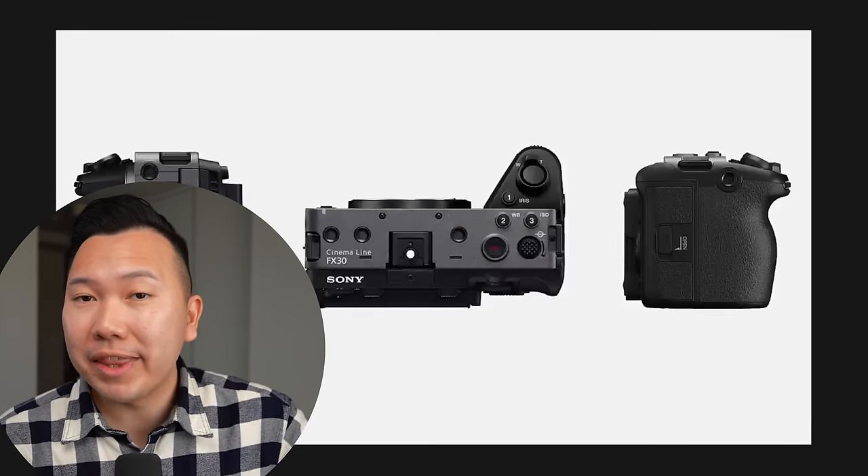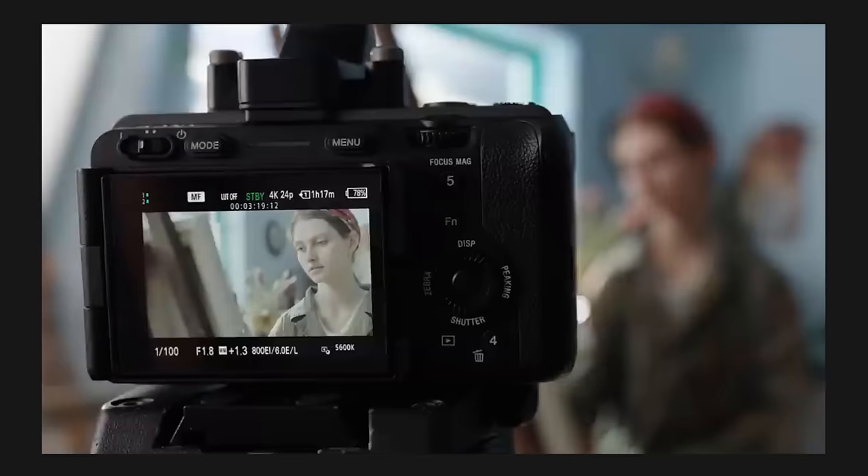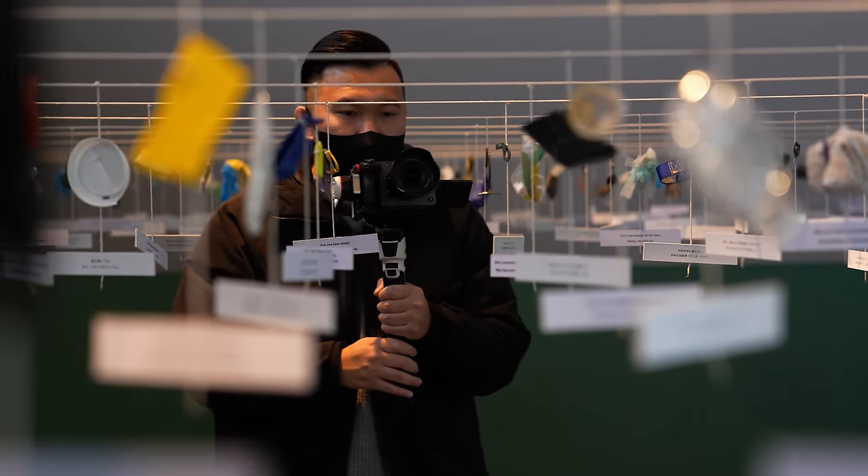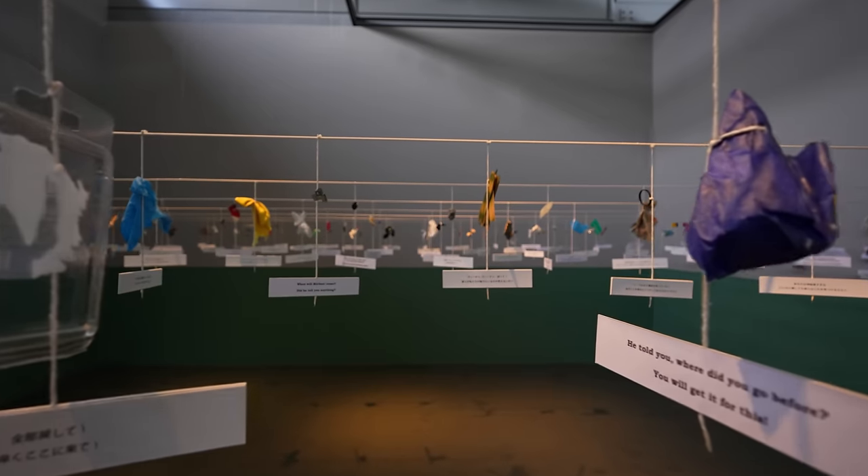So what makes the FX30 a cinema camera? Does it shoot in a special sauce that automatically makes it cinematic? The answer is no, but it does have features that aid specifically in the cinematic process. For example, there are six quarter-inch screw holes around the camera for more versatile rigging solutions — like on a car or drone — or simply to add attachments without needing a full cage. We also have the ability to import custom LUTs, and we can bake that look into the footage for a faster post workflow. And unlike previous Sony APS-C cameras, the FX30 can shoot in 10-bit 4:2:2, giving us more data for color grading.